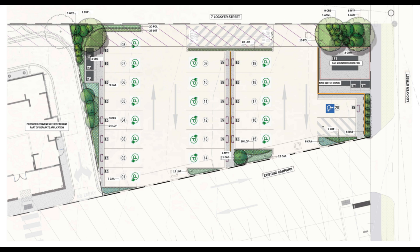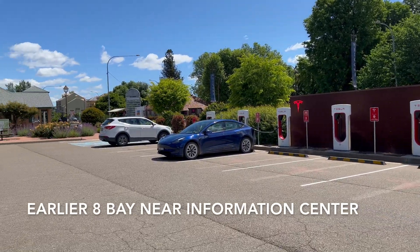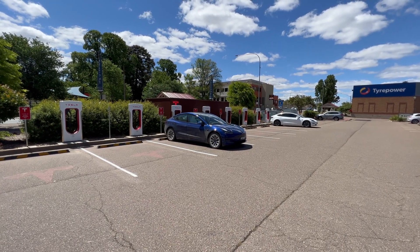The press statement does say that the 20 charger bays will be open to non-Teslas as well — that is, to all electric vehicle models. I suppose that the existing 8-bay station at Goulburn Information Centre will over time be upgraded and also open to non-Teslas as well.